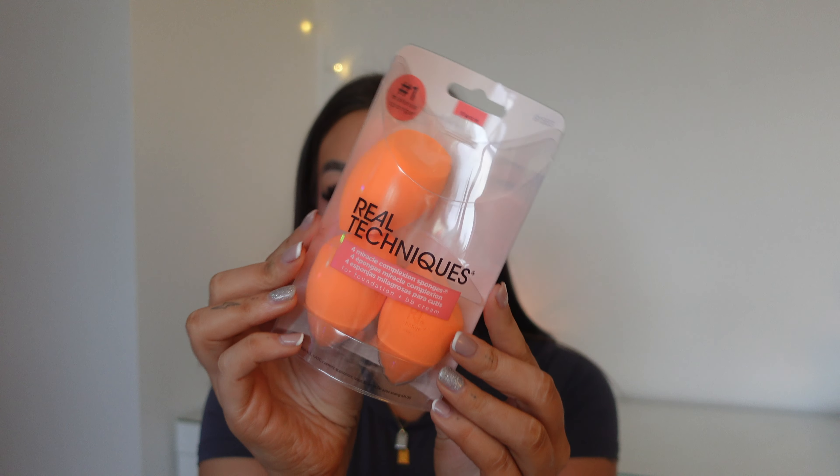I also asked for some Real Techniques makeup sponges because I was running out — well, the one I was using is disgustingly dirty even though I wash it, it's just not the same. You'll notice there's one missing because I literally used it to do my makeup today, so I really really needed these.